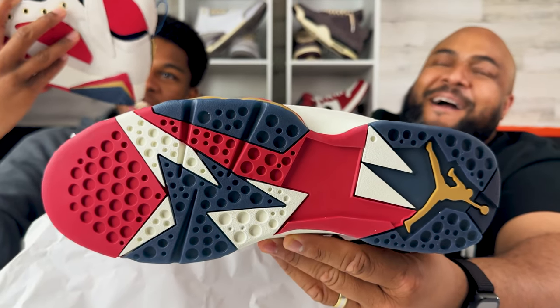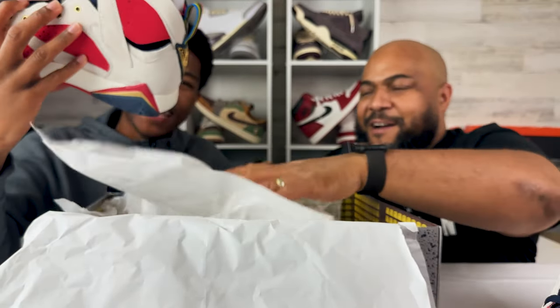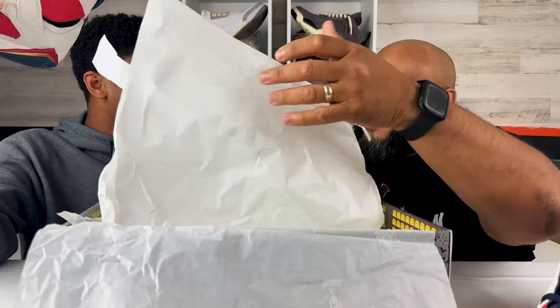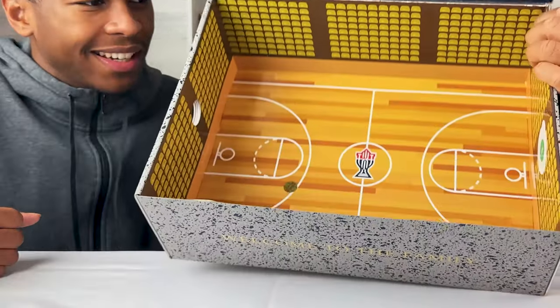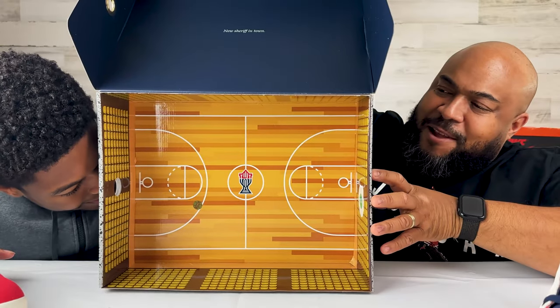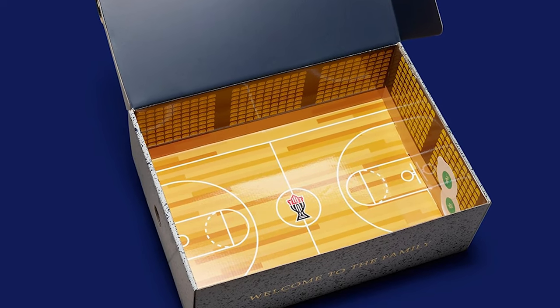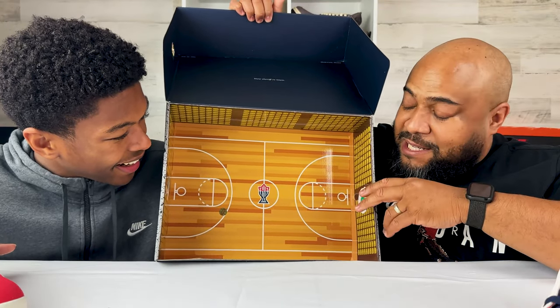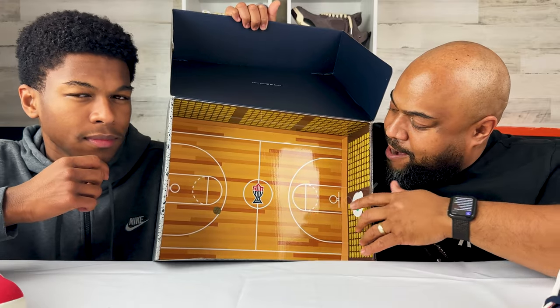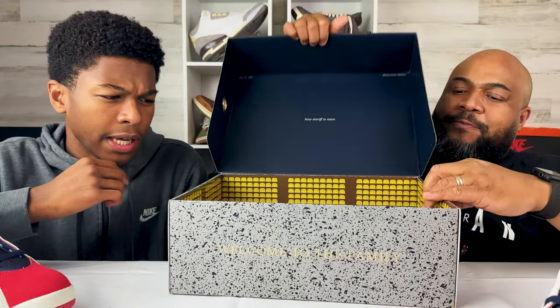This looks like a superhero — you should have a cape when you wear this. In the actual shoe box, you've got a whole basketball court — a for-real court in the shoe box with the stands and all the seats. It's an empty gym, and that ties back to the shoe. The Trophy Room logo is at half court. Pretty slick — and the empty gym is a clue.